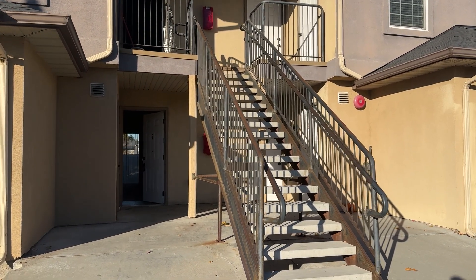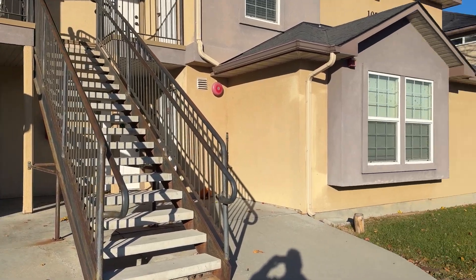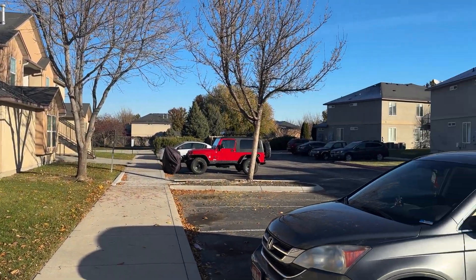Here we are at 1051 West Pine Avenue in Meridian, unit number one. Nice grounds here.